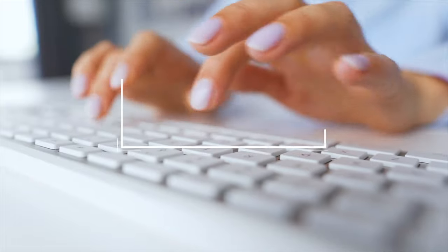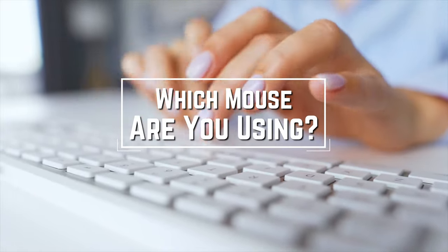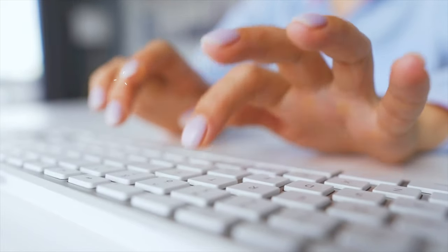Before we start, I have a question for you guys. Which mouse are you using right now, and what is your opinion on it? Let me know in the comments.